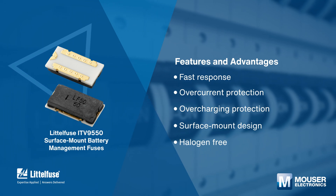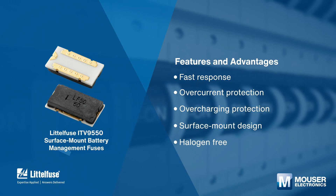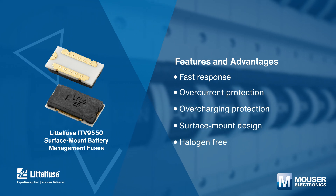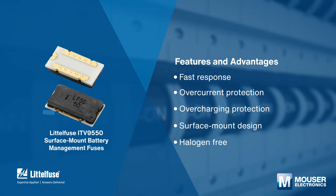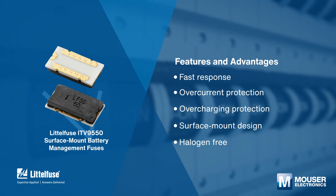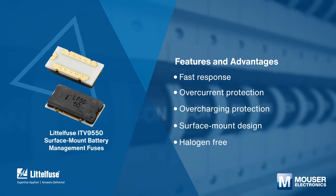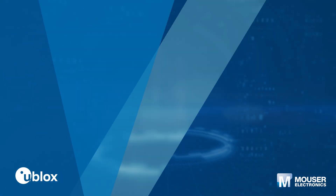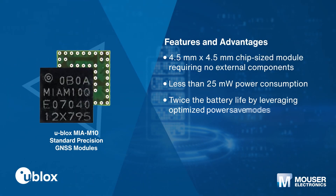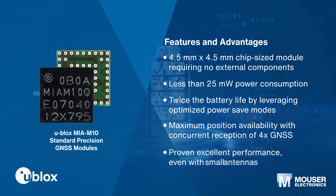Littelfuse ITV9550 surface-mount battery management fuses offer a 60-ampere current rating, 85 VDC maximum voltage rating, and support 3 to 14 cells. A fuse element is embedded to cut off the circuit when an overcurrent issue occurs, and a heater is directly embedded under the fuse element to blow the fuse once overvoltage is detected.